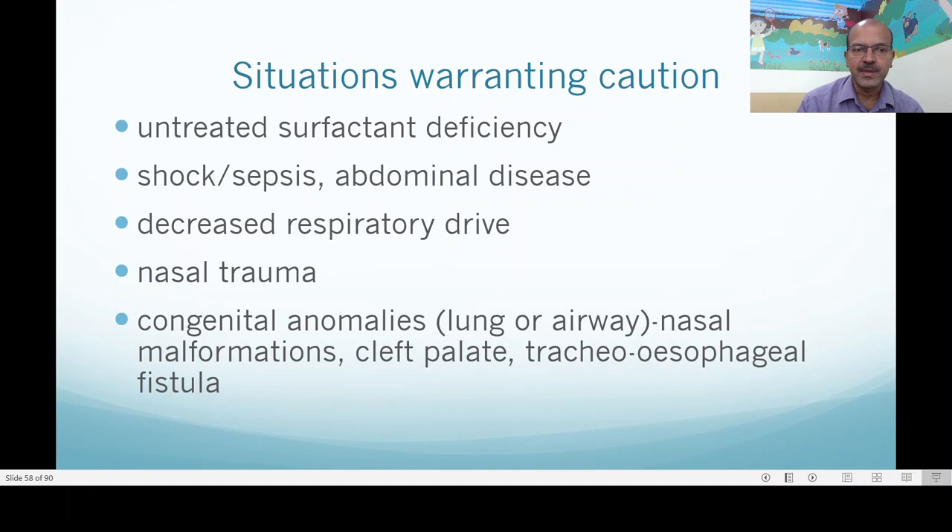Where there is reduced effort — for example in shock and sepsis — you may need to take over the ventilation to reduce the work of breathing and support the baby's condition, so you may have to ventilate rather than continue non-invasive ventilation. Abdominal disease may also cause distension that compromises, so you may consider a brief period of ventilation. Reduced respiratory drive means non-invasive mode will not work because the baby's effort is low. Nasal trauma requires thinking out of the box and using alternative options. Congenital anomalies of the lung or airway — nasal malformations, cleft palate, tracheoesophageal fistula — again require improvisation.